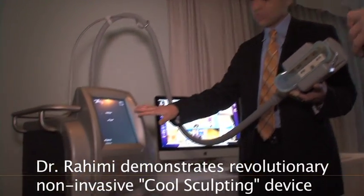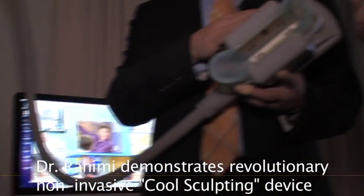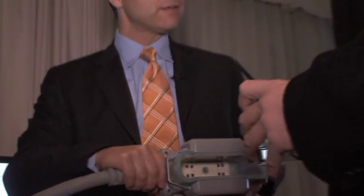You have this refrigerant that runs through it. The machine keeps measuring the temperature, making sure you're not overdoing it. There are three different handpieces, different sizes — the biggest one is about three times bigger than this. I did my belly and then I did my sides.